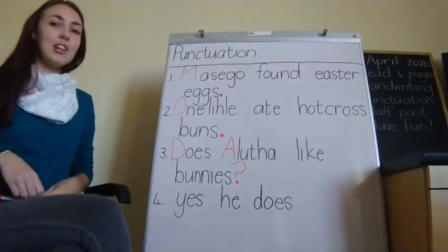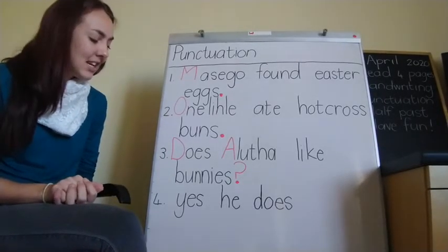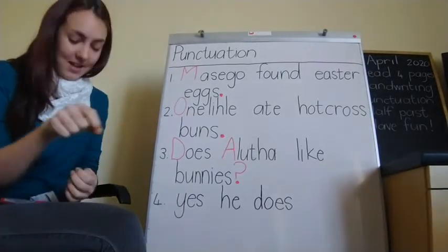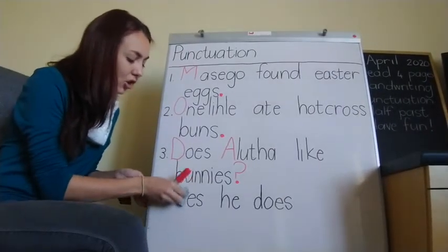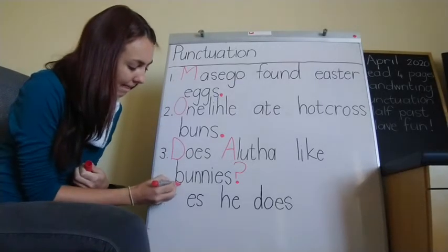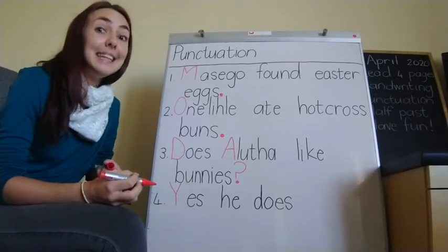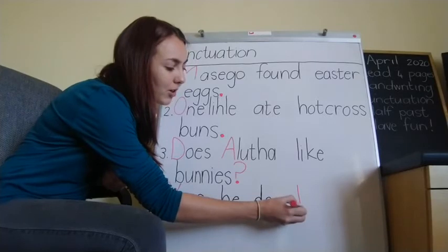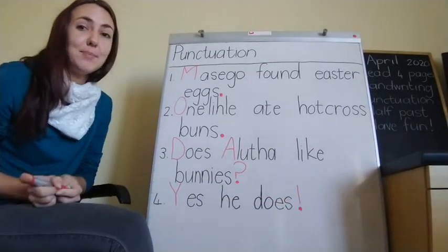Let's look at the last one: Yes he does. So 'Yes' gets a capital letter because it is the start of a sentence. He does! And because he's saying 'Yes he does,' we are going to get an exclamation mark because we are shouting it — we are excited that Alooter likes bunnies.